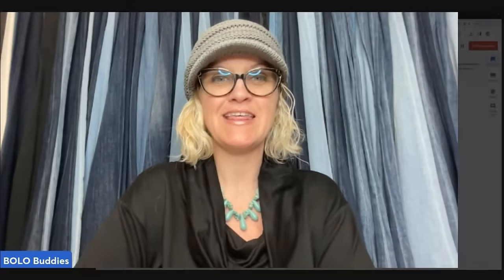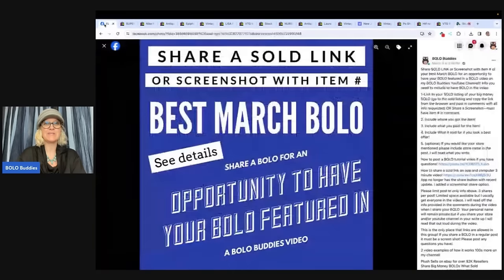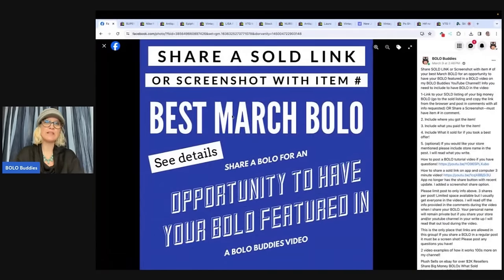Hey, Bolo Buddies! Thanks for watching. It is time for Share Your Best March Bolo. These were posted by Bolo Buddies Facebook group members. I shared a post asking members to share a sold link or screenshot with item number of their best March Bolo, and you guys showed up. I think I have four or five, maybe six videos coming your way for March, and we've got some big money bolos.